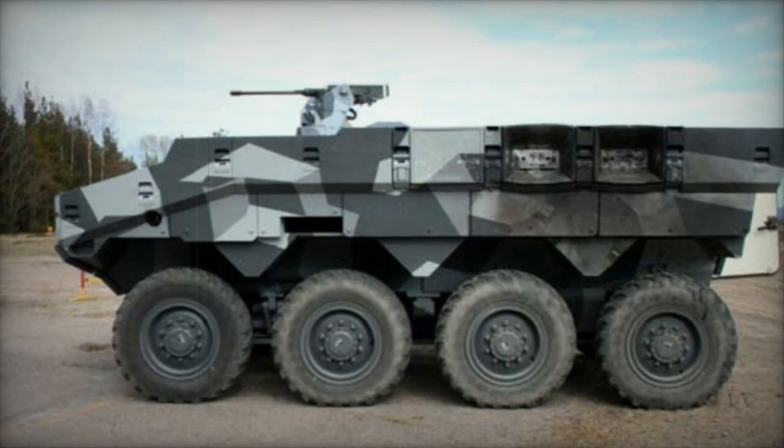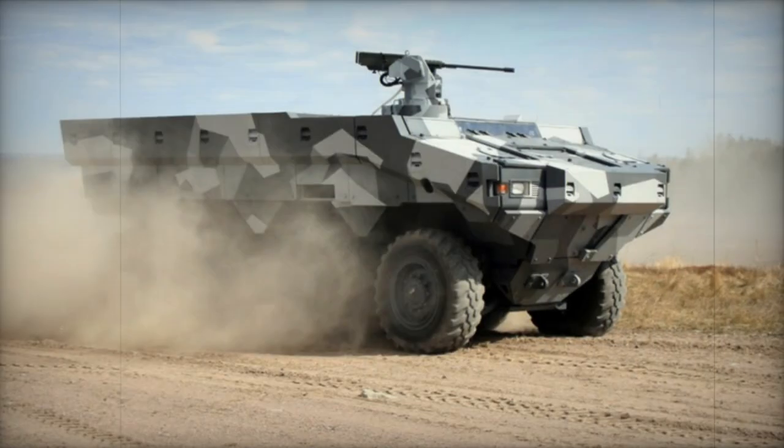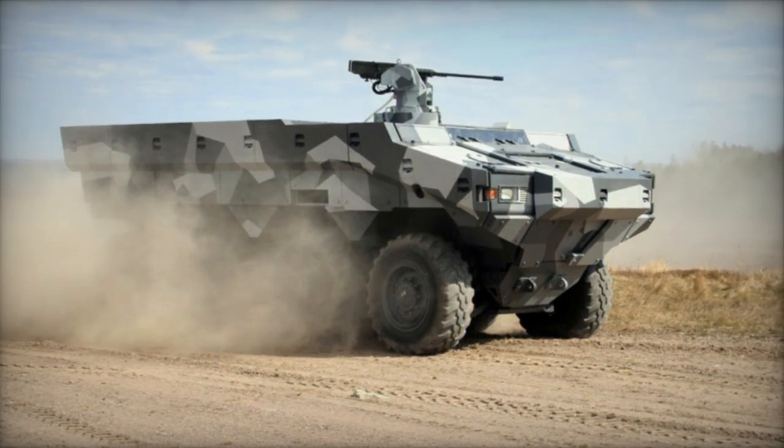Advanced stealth technology enhances its survivability, while standard features include an automatic fire extinguishing system, with an optional NBC protection system.